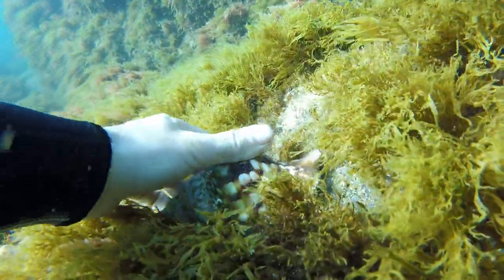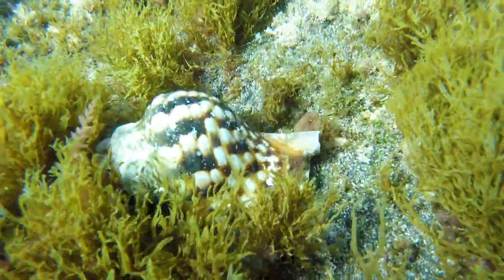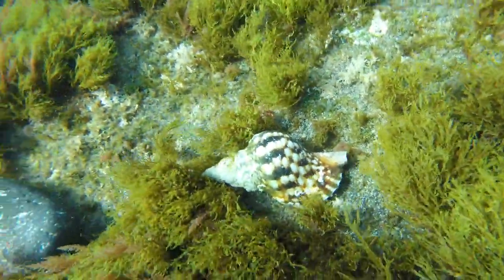They are normally the largest gastropods in many coastal areas, so they are sensitive to high fishing pressure.